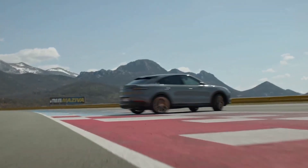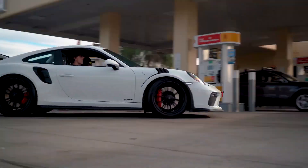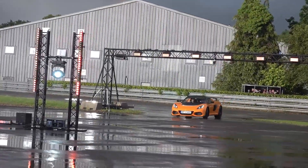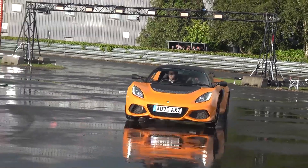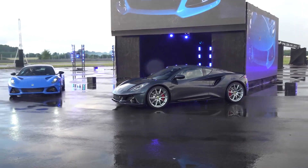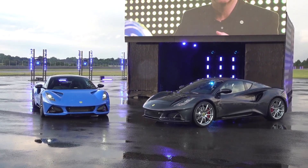Yes, the Cayenne doesn't fit in with the brand's heritage and history, but Porsche continued to make their other sports cars, where Lotus plans to go over completely — replacing 75 years of a mantra of building cars by simplifying and adding lightness, and taking a 180-degree U-turn to big, heavy luxury electric cars.